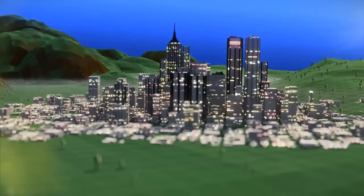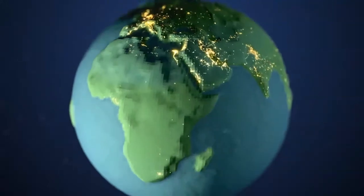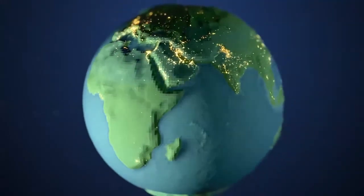ExxonMobil is committed to successfully linking the complex elements of the LNG value chain, in order to provide natural gas to buyers and consumers around the world.